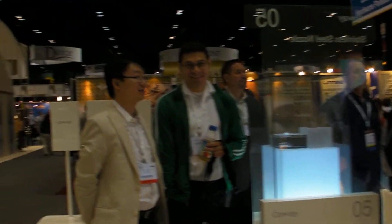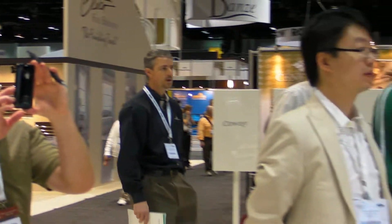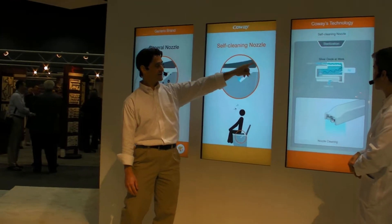Those stainless steel nozzles are also easier to clean — self-cleaning. And we've got a special benefit of having a Kauai bidet. With a general nozzle, all the micropluses in there are just going to be sitting there — they're not going to get clean. But we have a special system with Kauai: silver oxide sterilization.